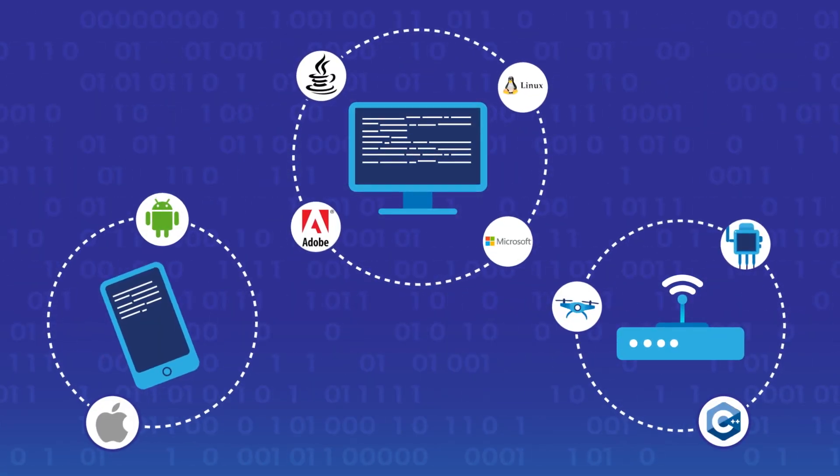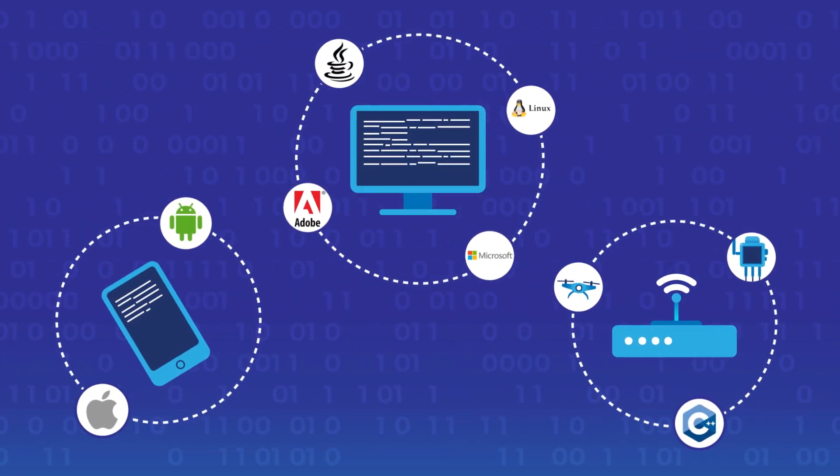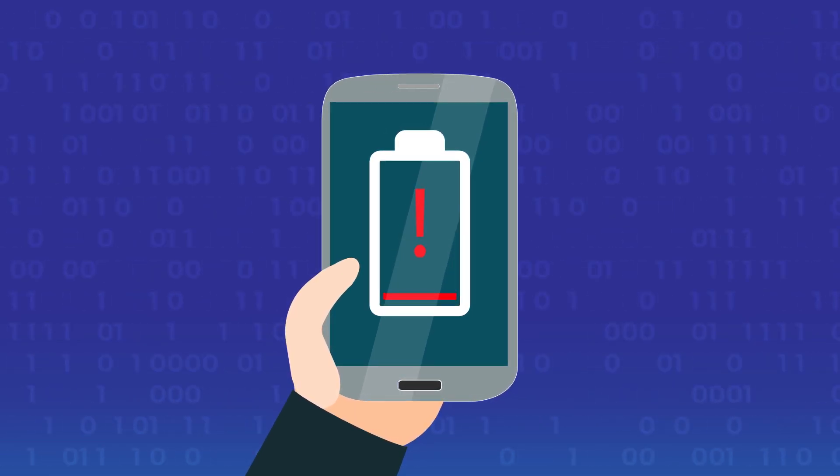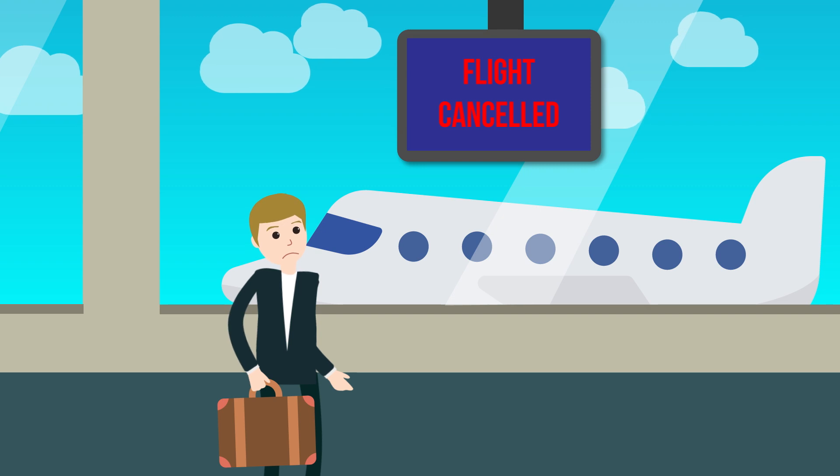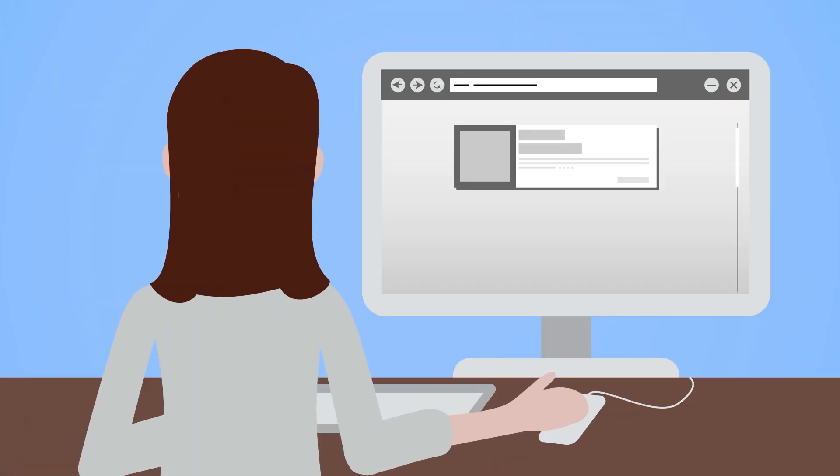You cannot see software, and we only tend to notice it if there's a problem — whether it's the app that drains your phone battery or your flight being cancelled due to a database glitch. Many of us use software for the work we do every day at the office.